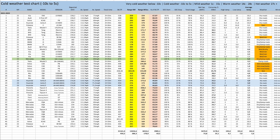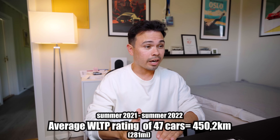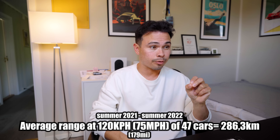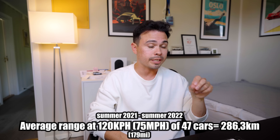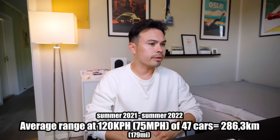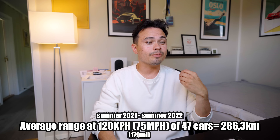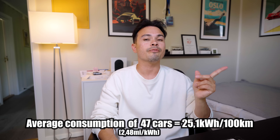Looking at the first full year — summer 2021 to summer 2022 — I tested 47 electric cars. Those cars had an average WLTP rating of 450 kilometers, and the average actual range we got was 286 kilometers, which is 63.5% of their WLTP rating. Average battery pack size was 73.8 kilowatt hours with an average consumption of 25.1 kilowatt hours per 100 kilometers.